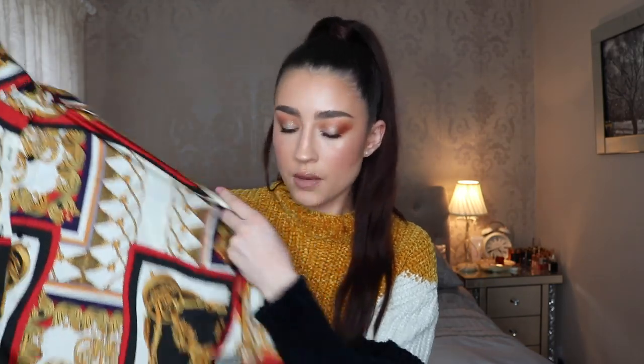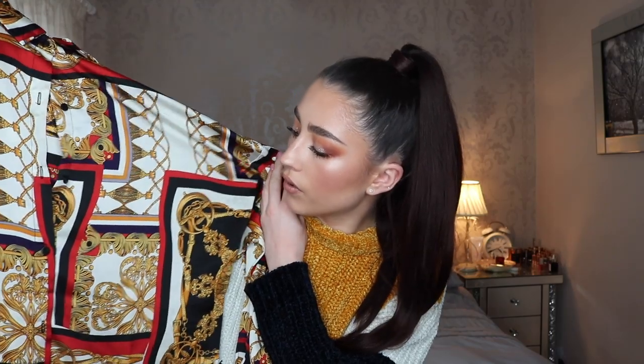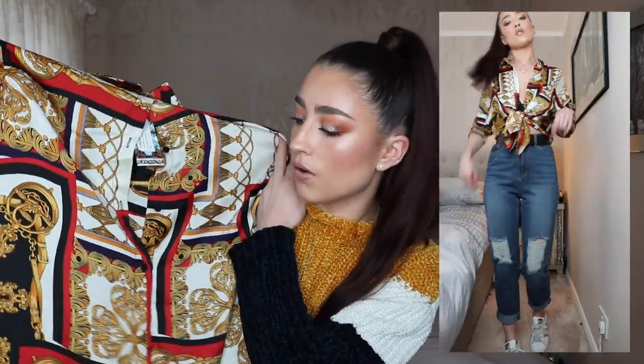The last shirt I got is quite similar to the other one but a bit more colourful — it has red, blue, gray, and gold on it. This one also gave me Versace vibes. It's the same silk material and would look so nice with jeans. I literally say that for everything, but honestly I live in jeans. I would style this exactly how I'd style the other shirts.